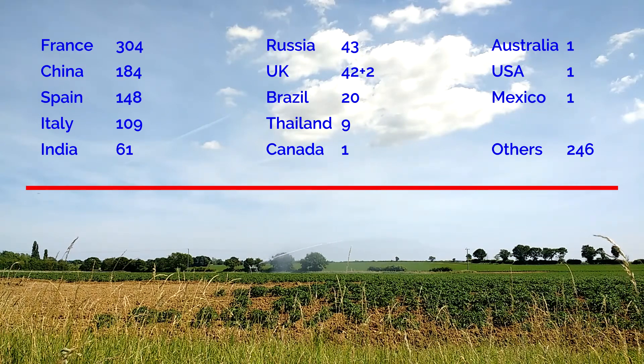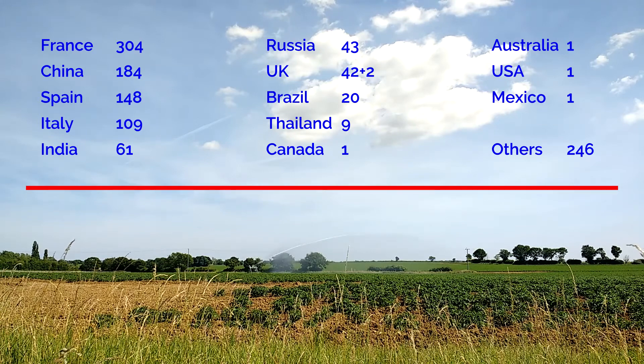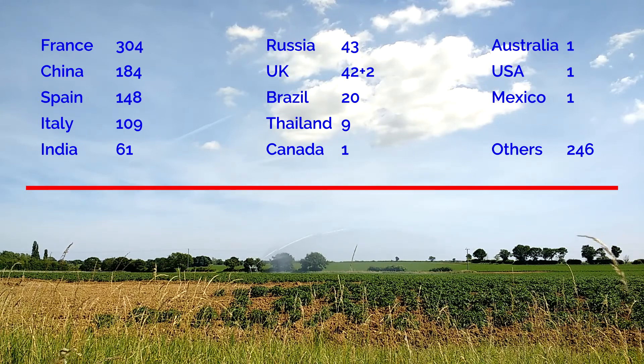Notice there are 42 stores in the UK, only one in America, and many — 61 in India or so.